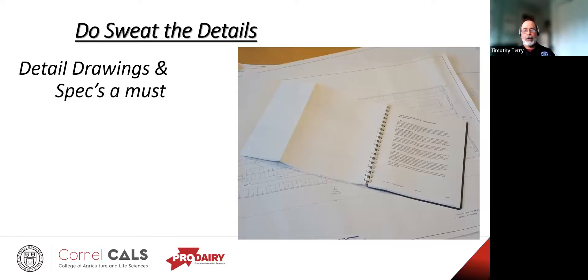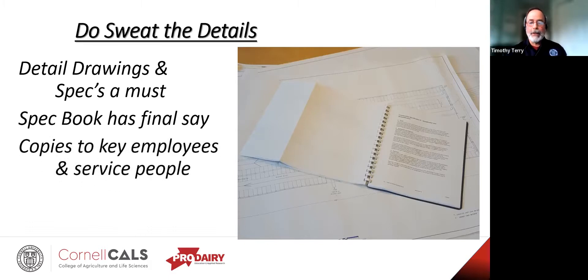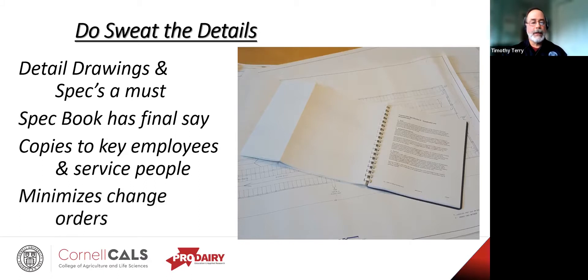Sweat the details — draw and redraw plans, profiles, cross sections, and elevations. Write out specifications exactly — what we call the items of work. If you do a good job, it may actually lower the bid because the contractor knows exactly what he's getting into and doesn't have to build in a buffer. Run copies to your key employees and other agri-service professionals, get their input — especially with the employees; it's the only way to have buy-in and ultimately success. And remember, change orders are expensive — the more detailed you can be, the more you will minimize this and save money.